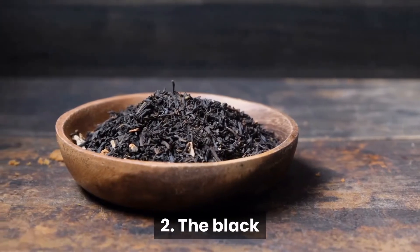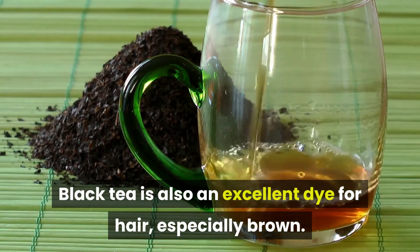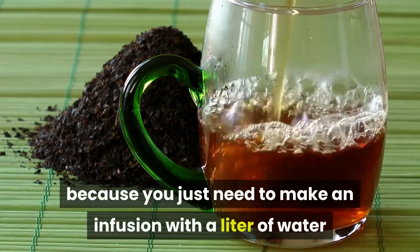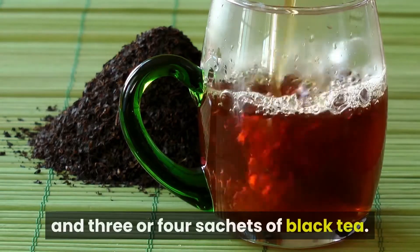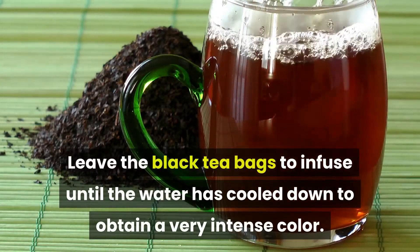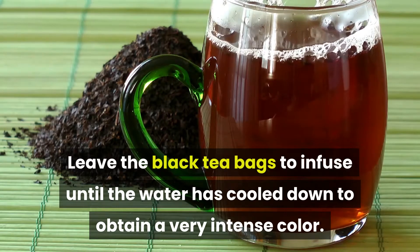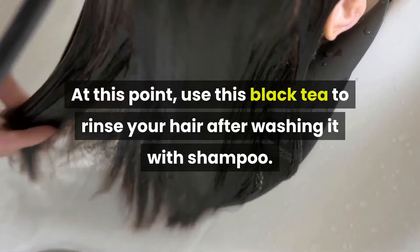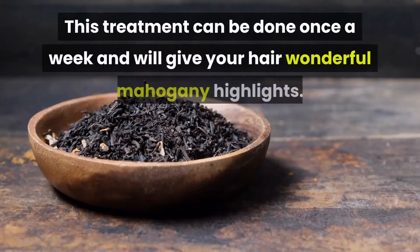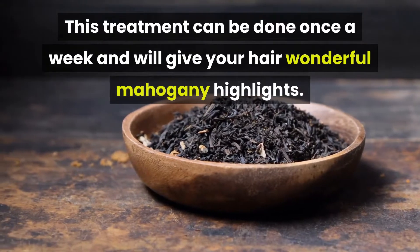Number 2: Black Tea. Black tea is also an excellent dye for hair, especially brown. It is a very simple remedy because you just need to make an infusion with a liter of water and three or four sachets of black tea. Leave the black tea bags to infuse until the water has cooled down to obtain a very intense color. At this point, use this black tea to rinse your hair after washing it with shampoo. This treatment can be done once a week and will give your hair wonderful mahogany highlights.